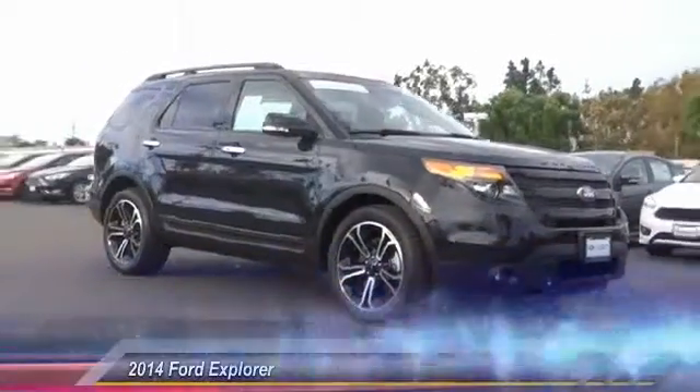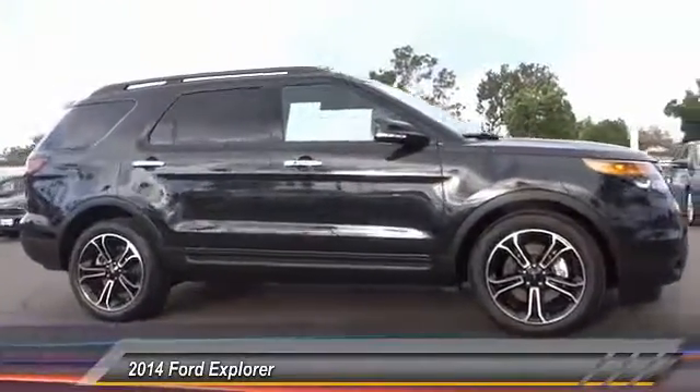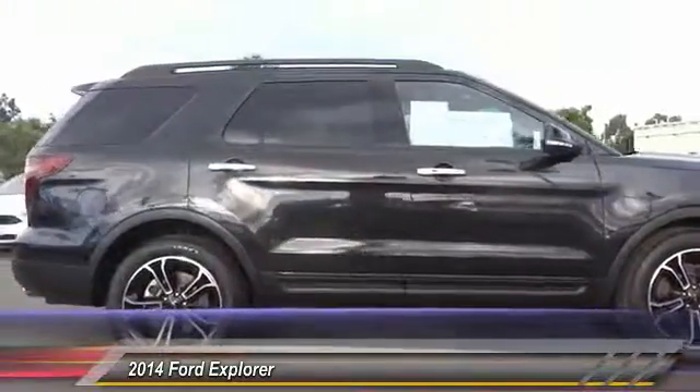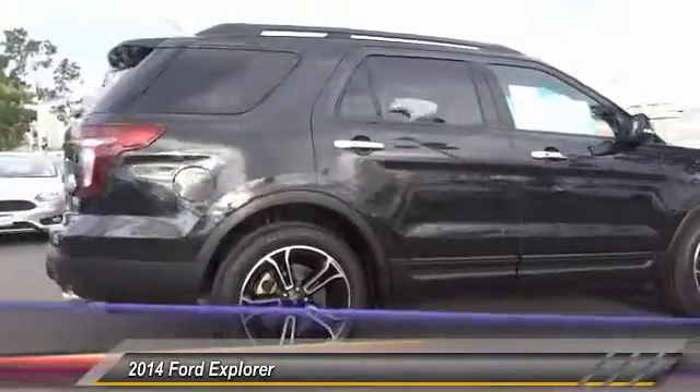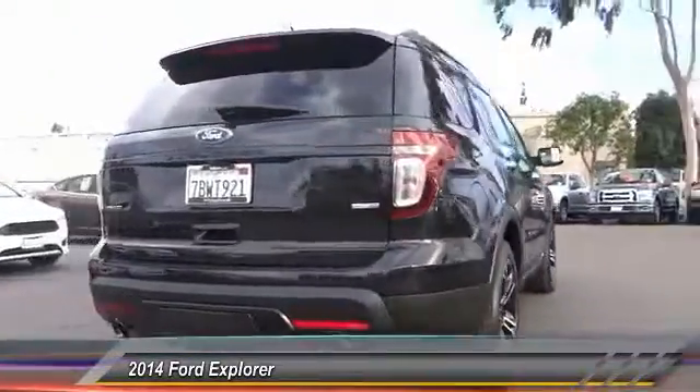The 2014 Explorer. You've got a lot of capabilities to call on in a Ford Explorer. Don't underestimate your choices. And is priced below $40,000. This vehicle has less than 35,000 miles.